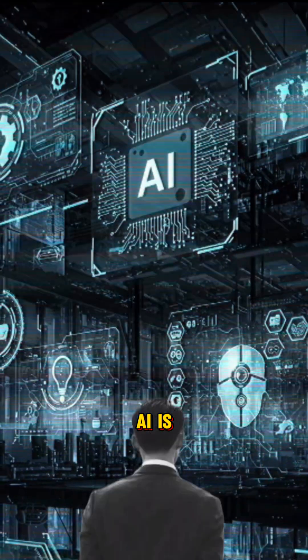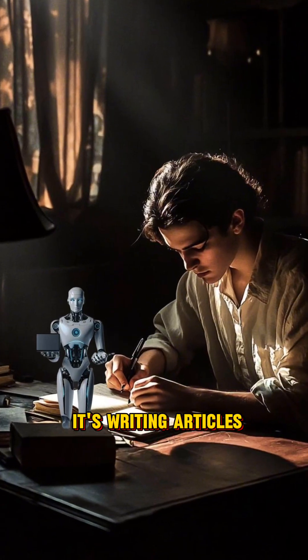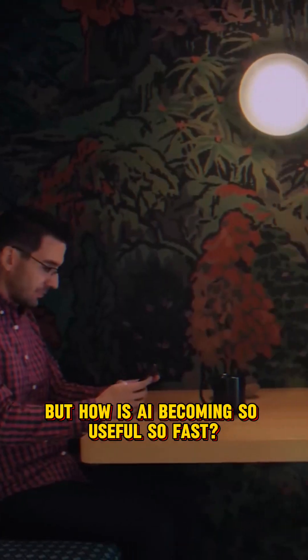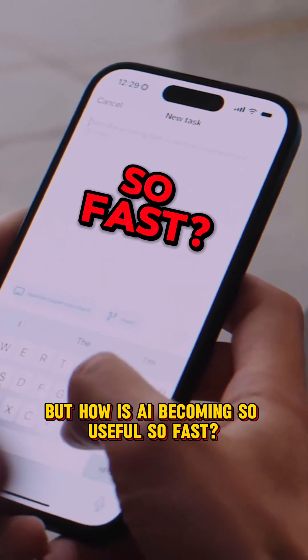Have you noticed something? AI is everywhere. It's writing articles, it's making art, it's even helping doctors. But how is AI becoming so useful, so fast?